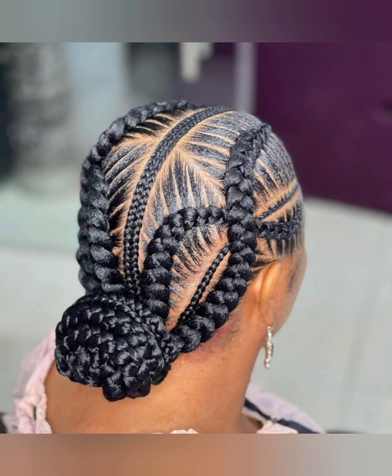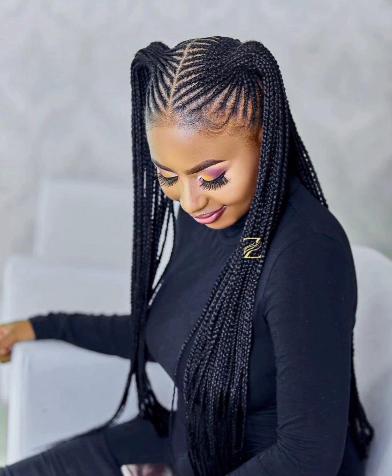I urge you to watch this video from beginning to end. If you're a lover of African braid, if you're a lover of ponytail style — this particular one is a ponytail, which is 'chuko' — kind of front and back. The front area is ghana weaving ponytail and the back is cornrow, and it's so beautiful. What do you think about this particular style?